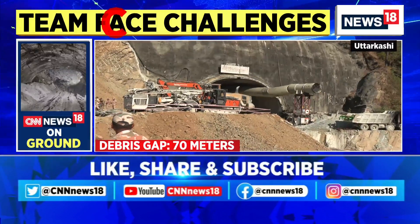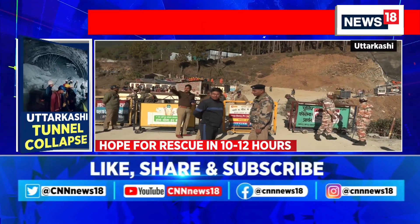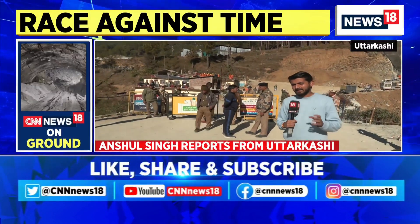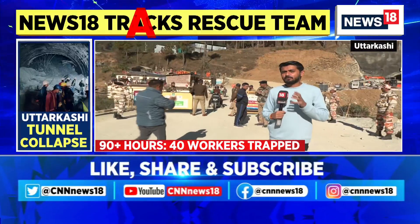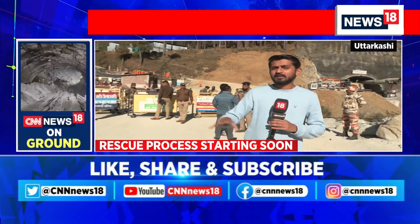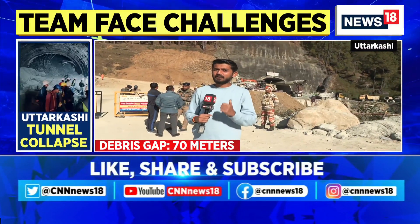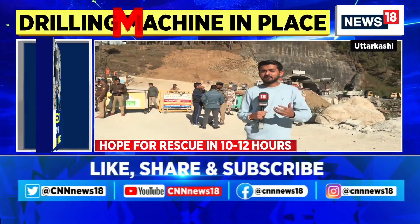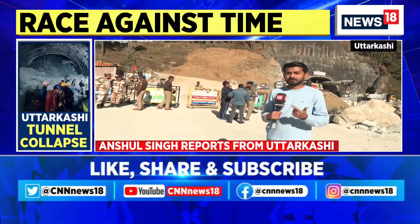The American auger machine brought to the spot will dig at very high speed. The debris between rescue workers and the trapped workers is estimated at 70 meters, and the machine works at a pace of five meters per hour — so within the next 10 to 12 hours is the estimated time for rescue, if the operation goes according to plan. The terrain is very difficult, and there are heavy-duty machines also stuck beneath the debris, so the actual time will become clearer once drilling begins.